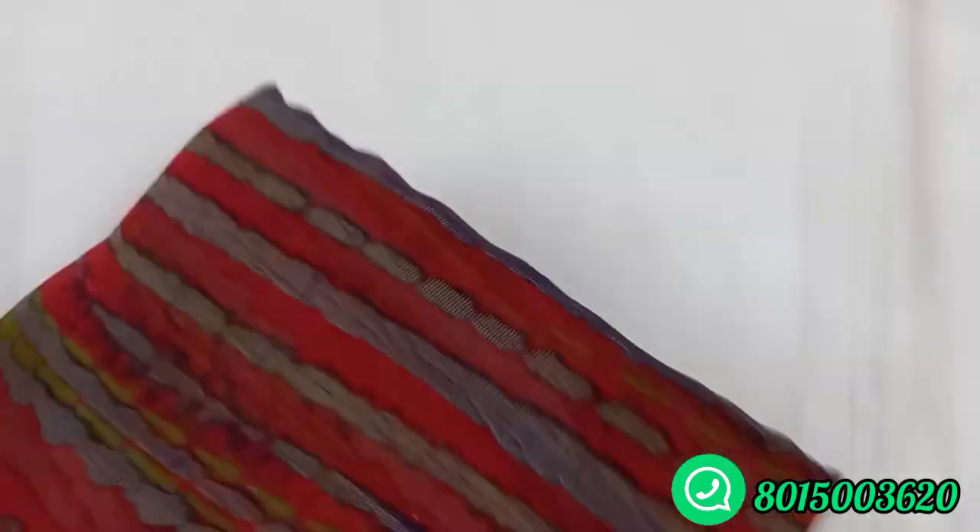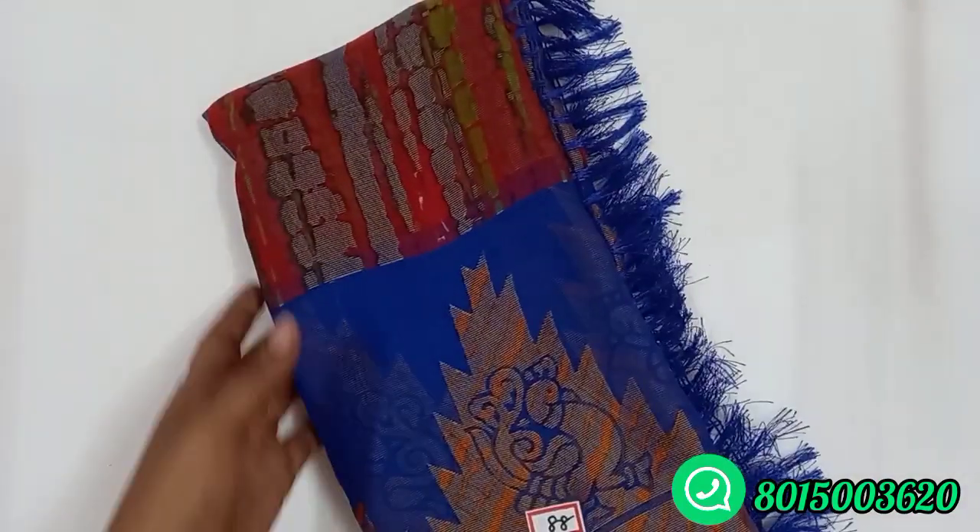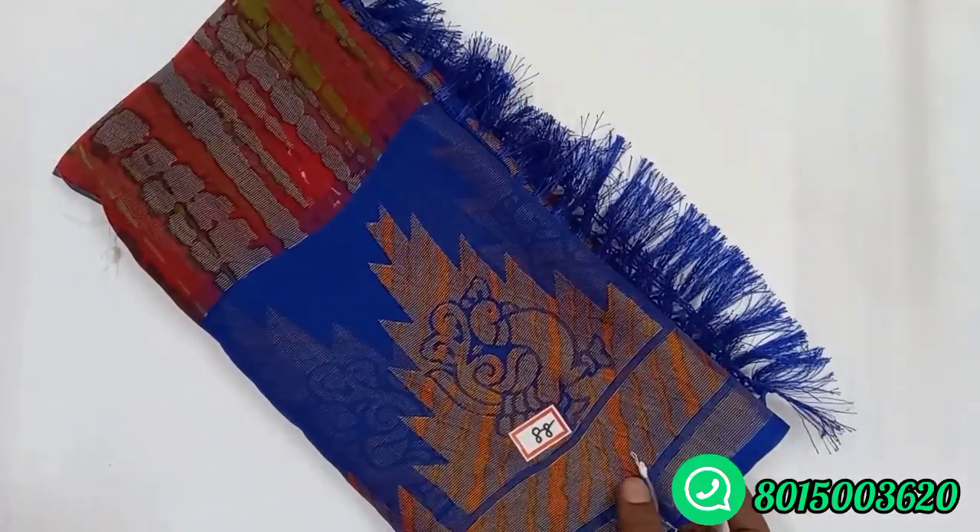This is a maroon with Pepsi blue. This is a different color combination. As you can see, this is a silver zari. Maroon with Pepsi blue.